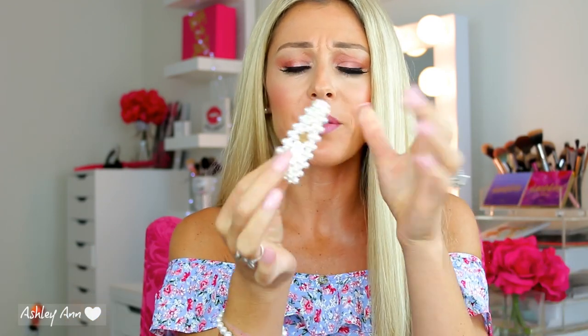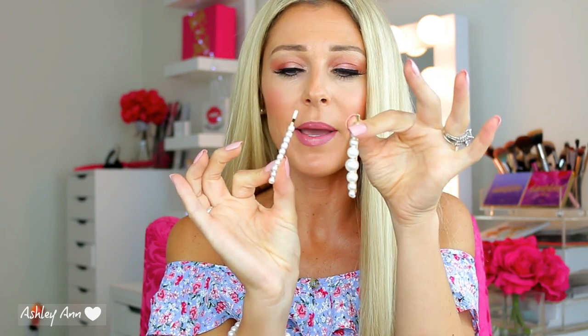Now this pack that I found on Amazon, I believe it comes with like two of everything. So it comes with like two of these clips right here, these bigger ones. And then it comes with a bunch — I think there's another of the square clips as well. Mine's in my bathroom — I should have grabbed them all. And then it comes with a whole bunch of different variations of the pearl bobby pins.